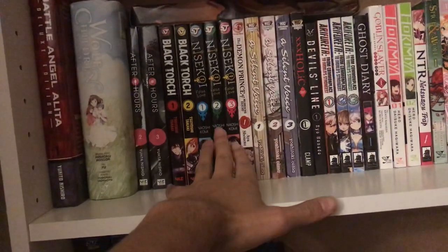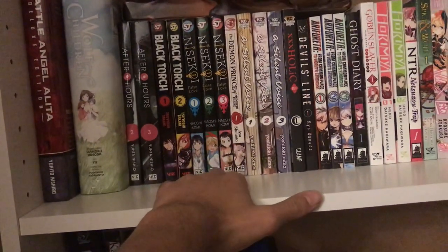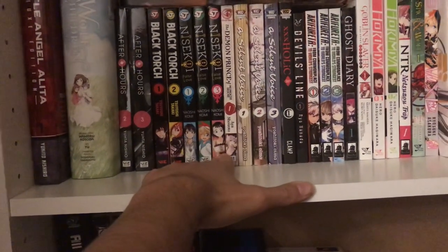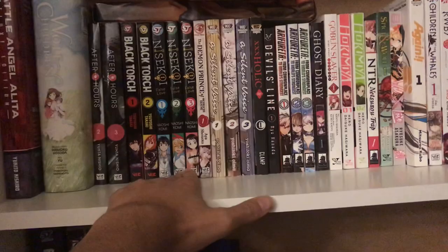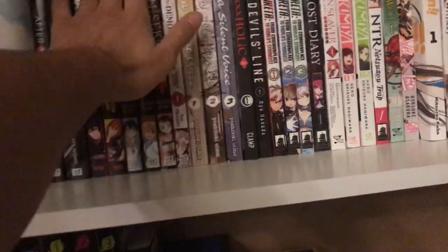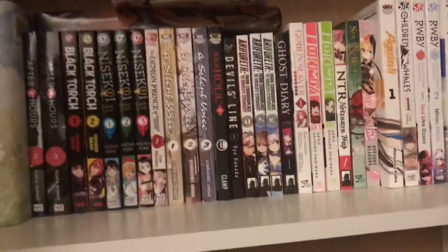Then we've got Nisekoi. So far I'm loving this series — I just picked up volume 3 and I think there's like 25 volumes, correct me if I'm wrong. I've got stuff up here so I'm not going to pull them out too much because I'm still organizing things.